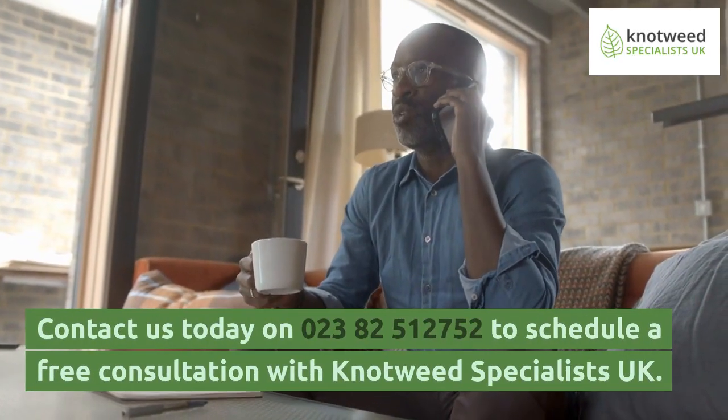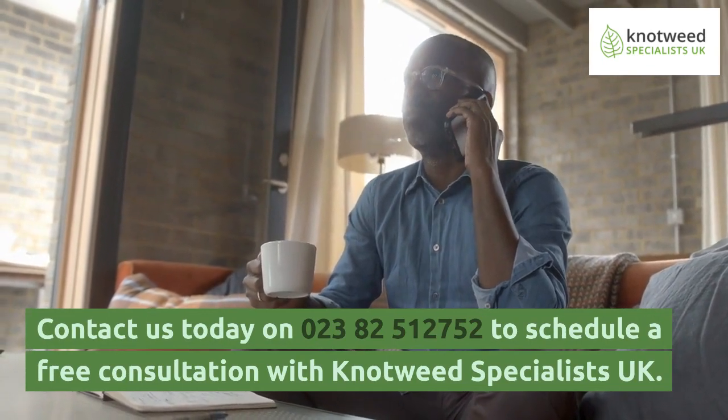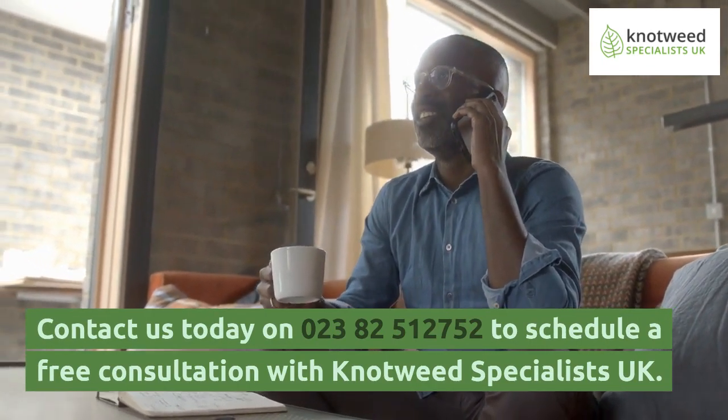Contact us today on 023-8251-2752 to schedule a free consultation with Knotweed Specialists UK.